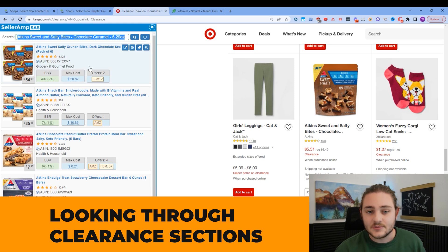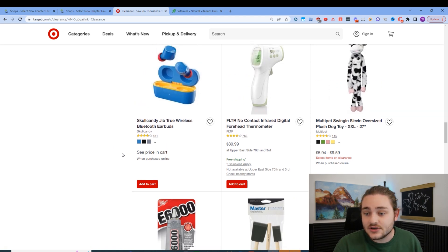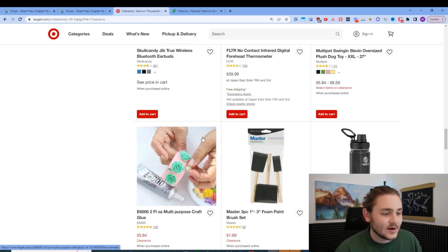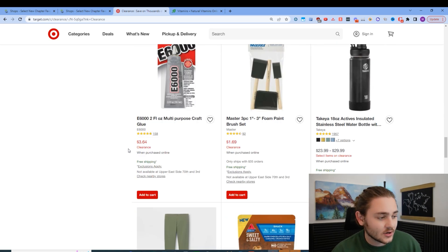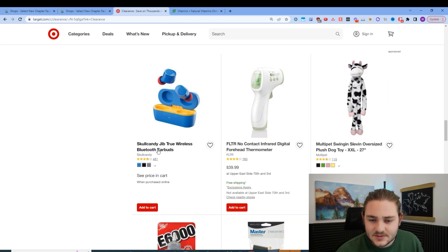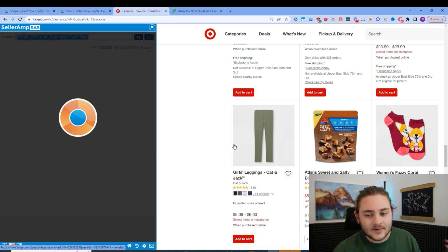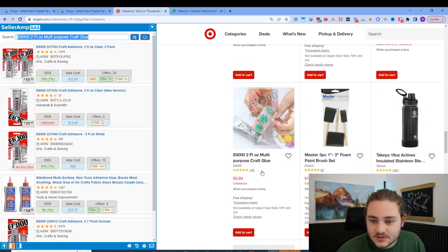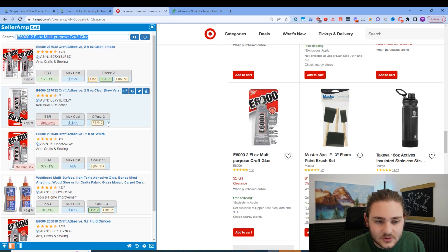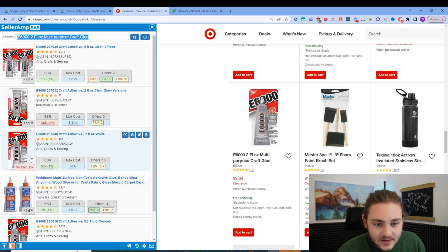Looking through clearance sections with SellerAmp Smart Search is a great way to source because without tools you'd be copying and pasting random stuff manually. I've pulled up Target clearance here. I'm looking for items that could potentially be worth selling on Amazon. We've got these Skullcandy earbuds — I believe they do IP complaints, so I'll skip that. I found this unfamiliar brand — a two-ounce craft glue — and searched it. The sales rank is unknown, but this could potentially be the E6000 multi-purpose glue. Let me check it out on Amazon.